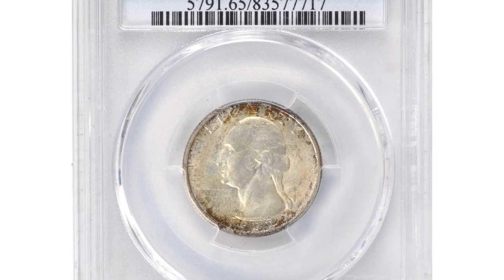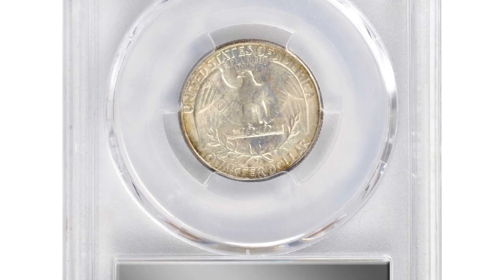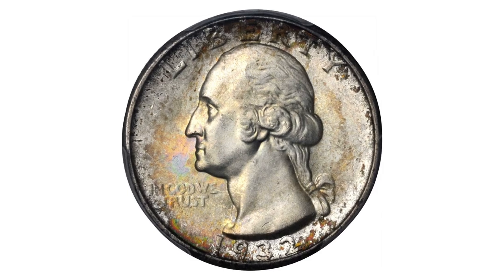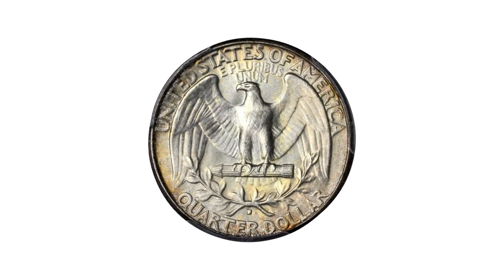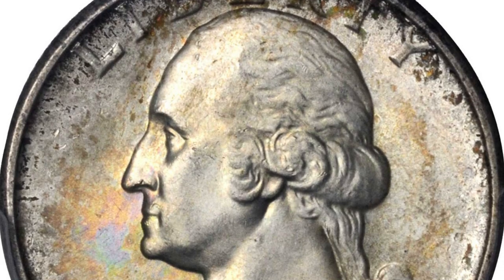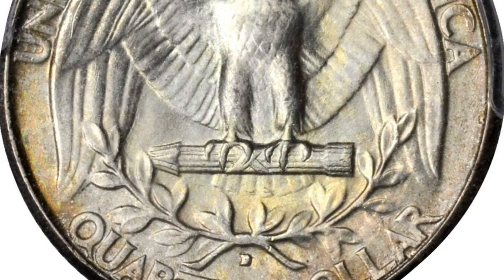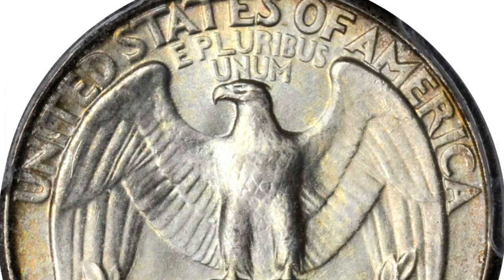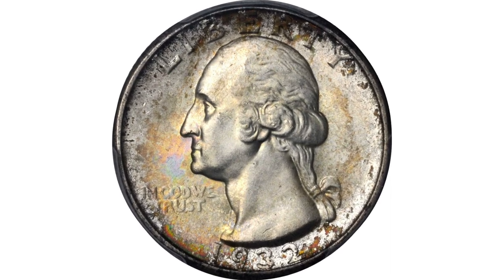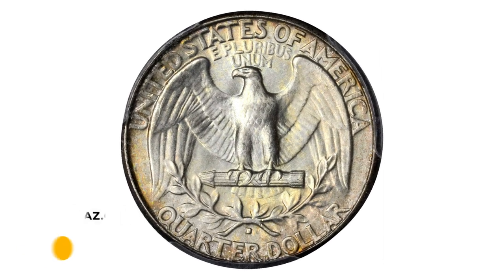Here is a 1932-D Washington quarter in MS65 condition. This is a fully original, attractively toned gem with mottled reddish russet patina around the borders. The centers are more lightly patinated in sandy gold, with the obverse fields also revealing swirls of apricot pink and sea green iridescence. The satin texture features a sharply executed strike, and the surfaces are remarkably smooth for an issue seldom offered any finer than MS64. It was sold for $11,162.50 at Stack's Bowers auction.